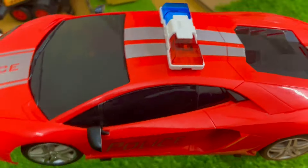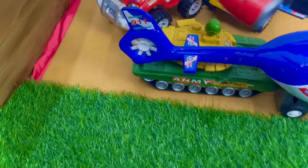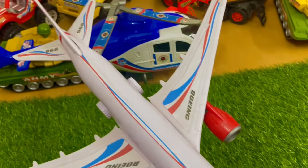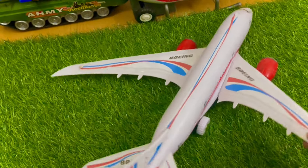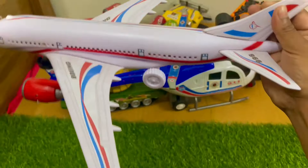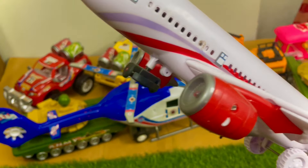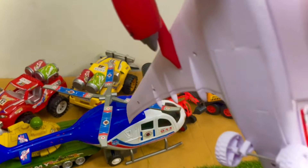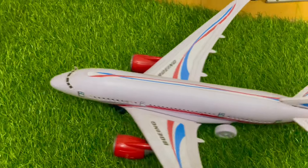It is a very beautiful car. It is a Boeing 6696 plane. It looks very nice. It has two engines and two tires. It's a very beautiful toy.